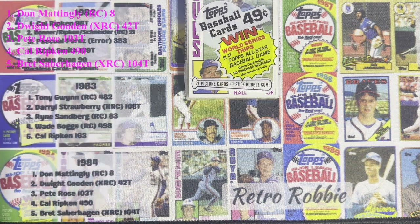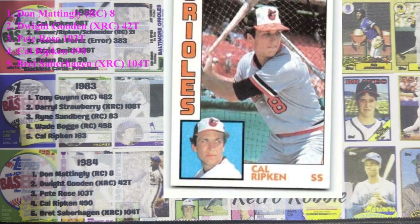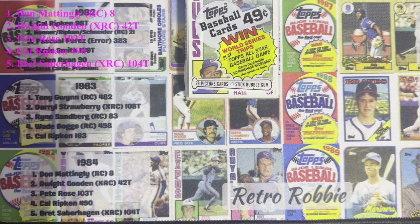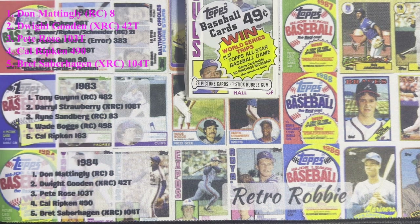Number four on the list is Cal Ripken Jr. It's his second or third year card, and it just shows how much value it holds. It being a third-year card and still a top-five card shows two things: how good Cal Ripken Jr. was, and how weak the set was for rookies — because there isn't much in there.